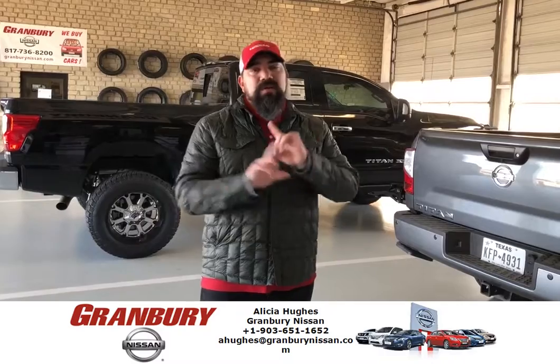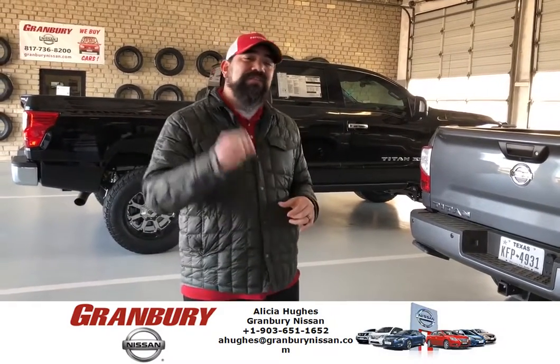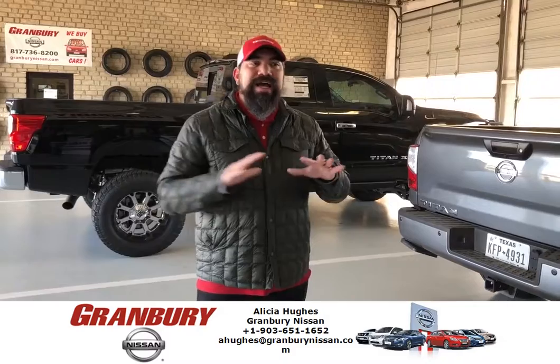And right now, spend over $100 on any of our recommended services and get 15% off of that total bill.